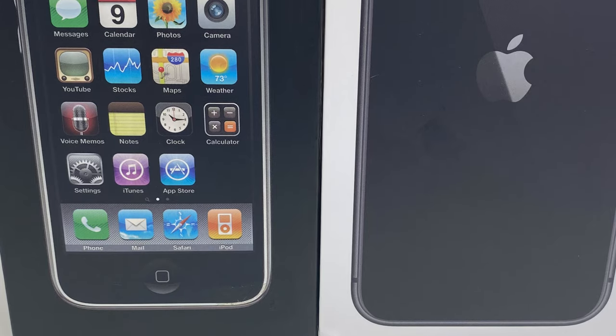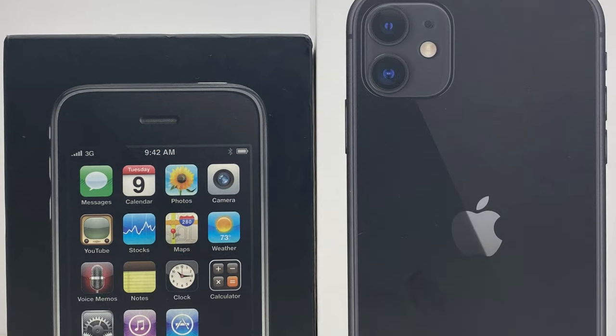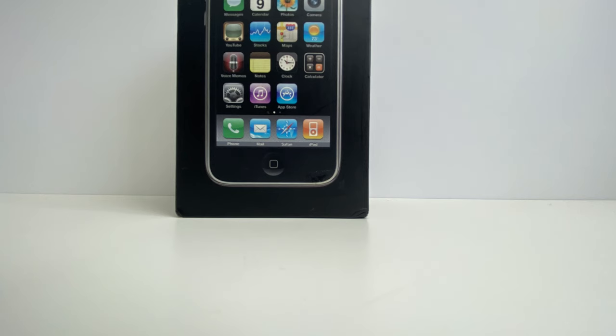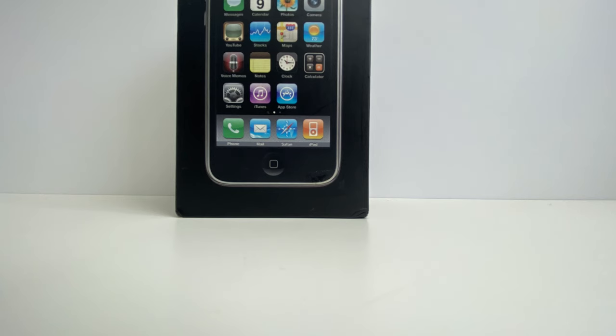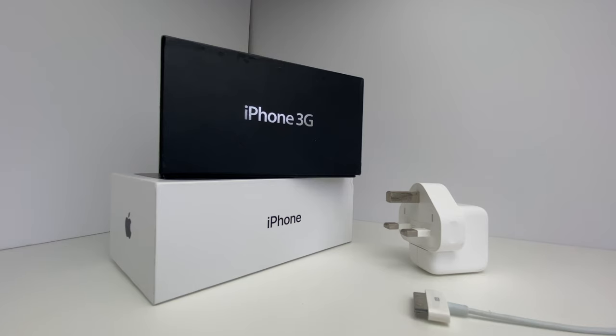Let's take a look at the boxes first. The obvious difference is that as time has gone on, phones have got bigger, and therefore so have the boxes. Apple have gone from a black box to a white box, and the pitch of the phone has gone from front-facing to back-facing. I think I prefer the front-facing version, but I understand why it's not there, as for every model you'll have the same picture on the front every year, as the aesthetics of iOS, although much improved, are still basically the same.